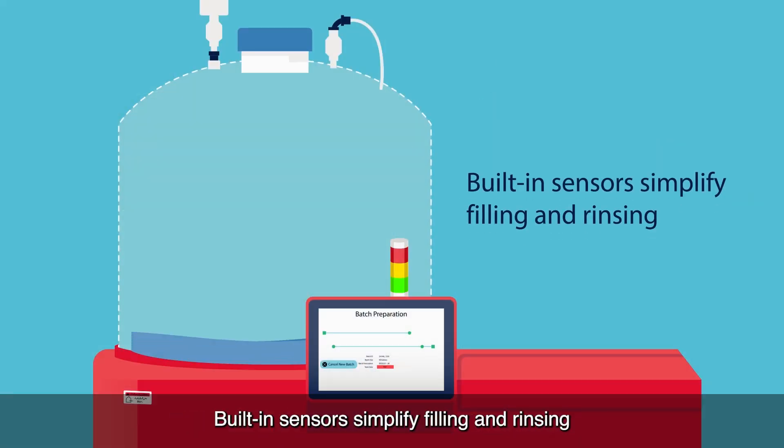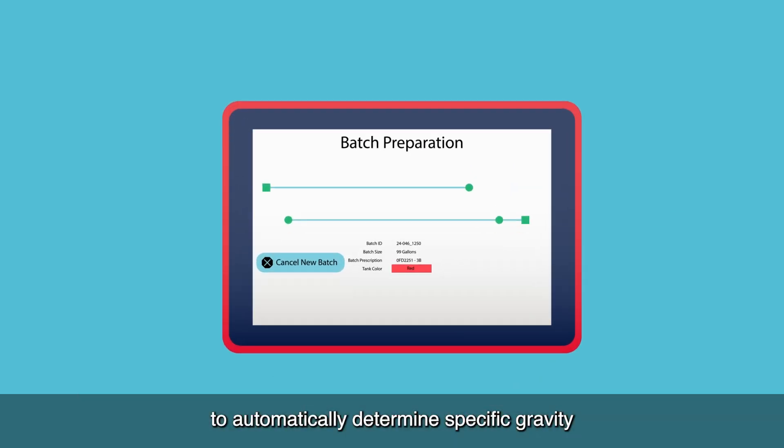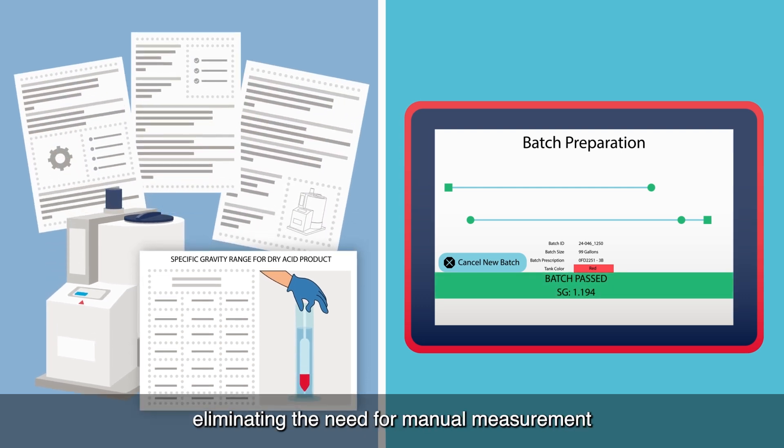Built-in sensors simplify filling and rinsing and make Acumix the first dry acid mixer in the U.S. to automatically determine specific gravity at the end of batch preparation, eliminating the need for manual measurement and paper batch production records.